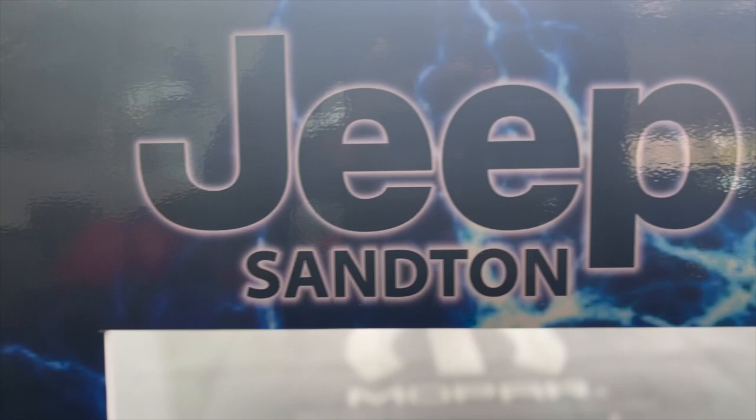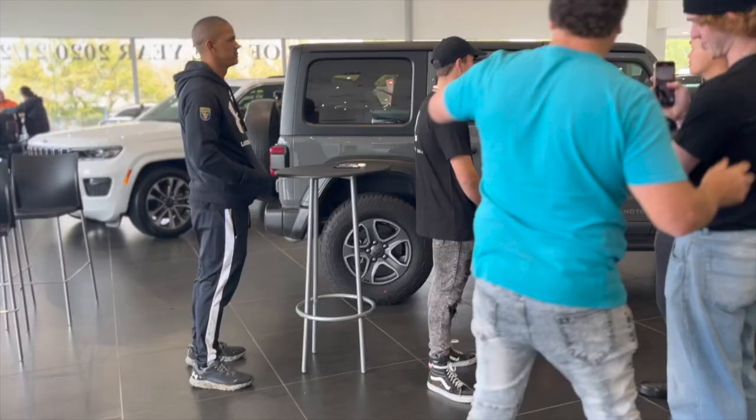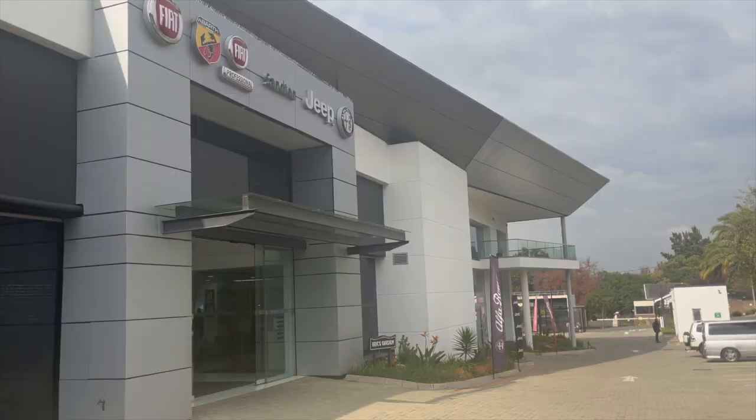Hi guys, welcome back to my channel. I'm here at Jeep Santon and I'm here to join the event for today. Come along with me — let's go meet and greet some people and see what other cars they have in their showroom.